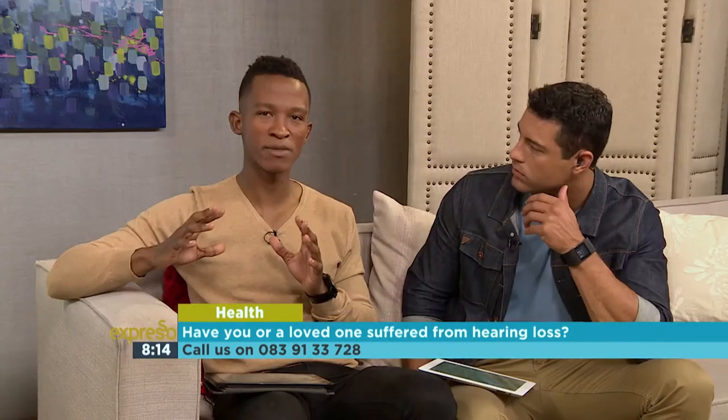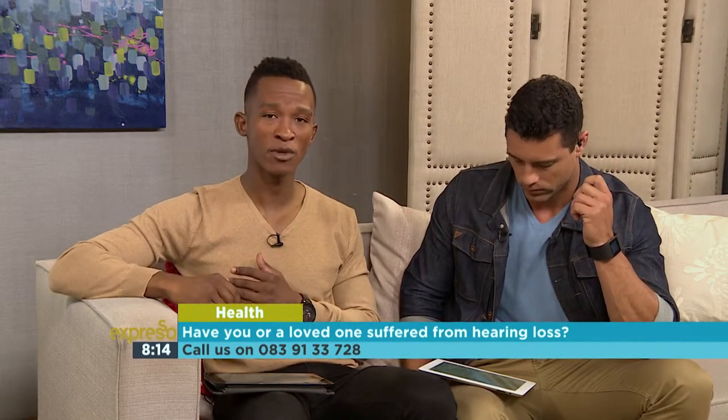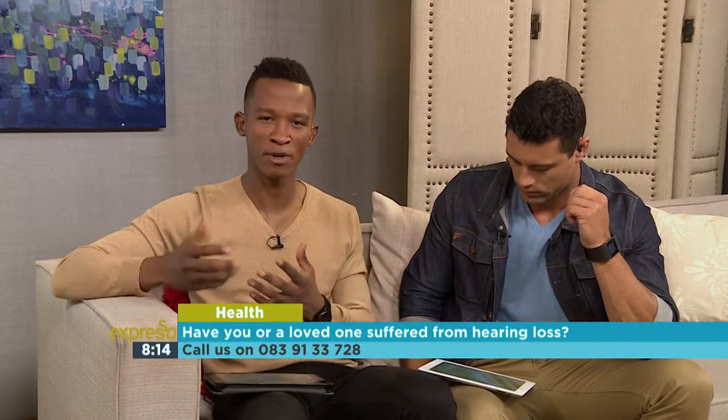Now of course this is also your segment and your time to offer your opinions, comments, and questions. Give us a call on 083 913 3728 as we engage in this topic of hearing loss in children.